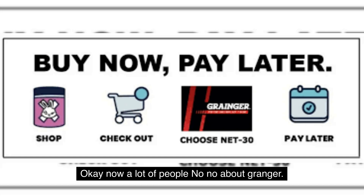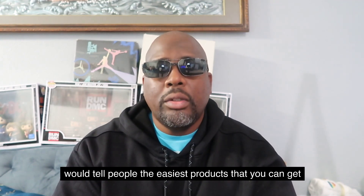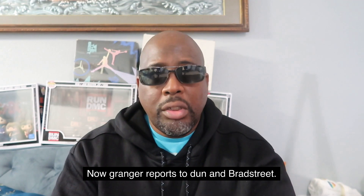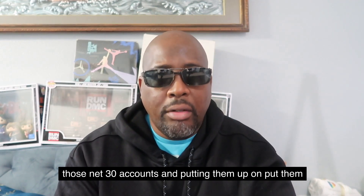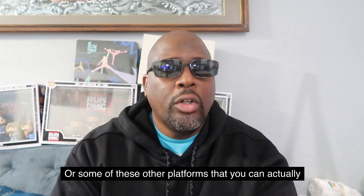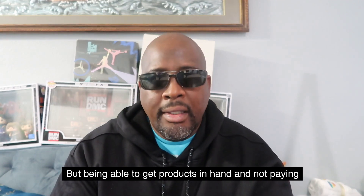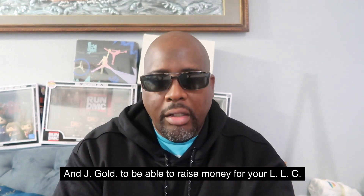The next one is Grainger. A lot of people know Grainger is an easy account to get. One thing I would tell people: the easiest products to get from Grainger are in the clearance section. If you scavenge their clearance section, you'll find more products and it's much easier. Grainger reports to Dun & Bradstreet. Being able to take those products from net 30 accounts and putting them up on Amazon or eBay — eBay is another good one — or other platforms like Facebook Marketplace, you can list and sell your products. Being able to get products in hand without paying up front is a great way to raise money for your LLC.